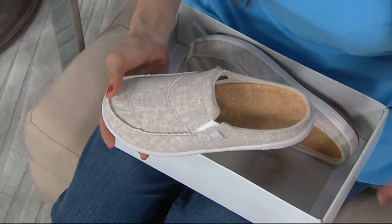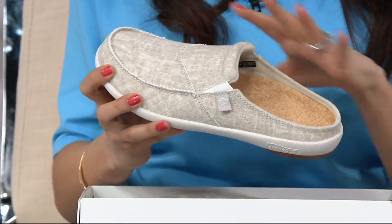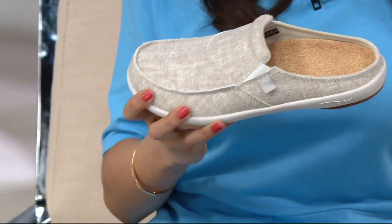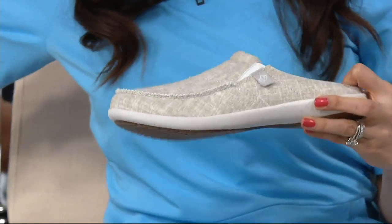This is a chambray mule. It has goring for days. These slides are one of their most popular styles at QVC because they're easy on, easy off, but then you get all of that support within. And when you look at the price point, $49.98 — when you think about the orthotic technology within this shoe, it sort of blows your mind.